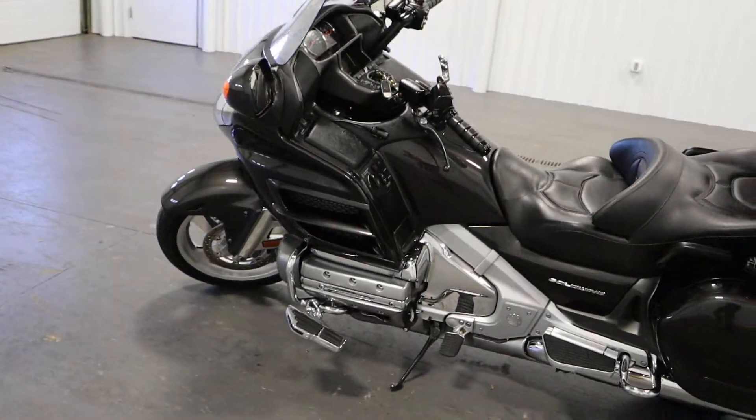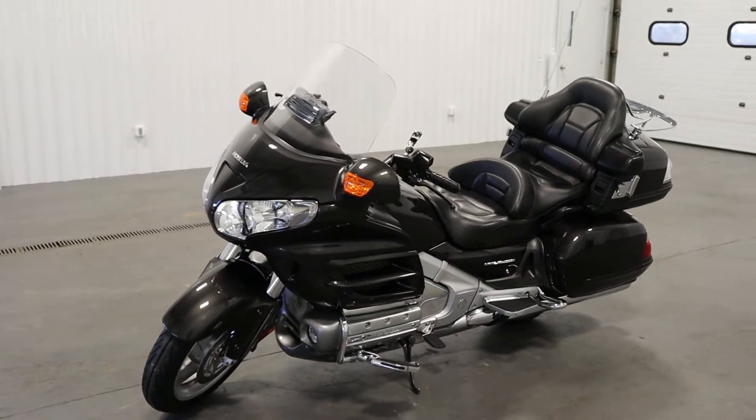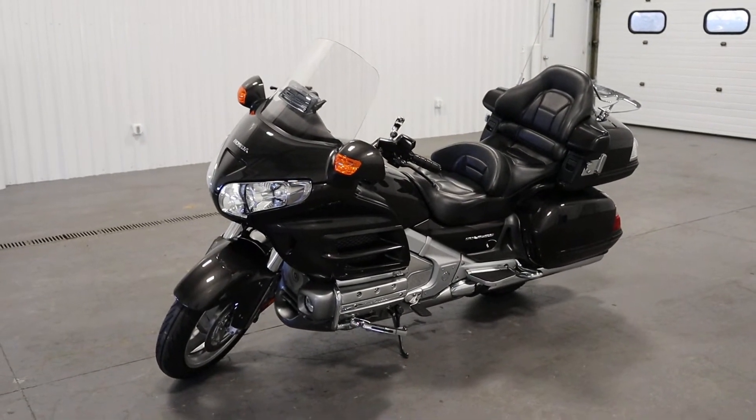Once again, this was a clean 2010 Honda Goldwing Audio/Comfort. Thank you for watching and have a great rest of your day.